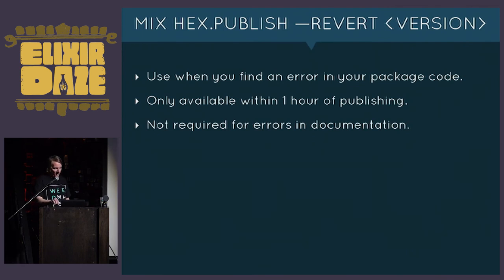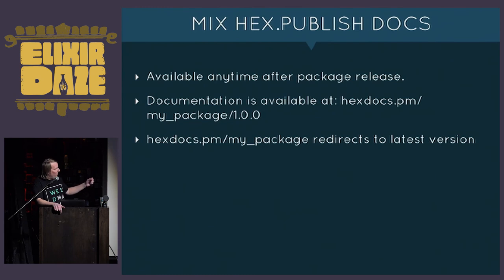Immutability is hex's response to the 'left-pad' incident: once a package has been published for at least an hour, that release exists in that state in perpetuity. Nobody can pull a dependency out from under you. However, if you notice an error in your documentation, that follows different rules — mix hex.publish docs only publishes the docs, can be updated anytime after release with no one-hour limitation, so you don't need a new release just to fix documentation.